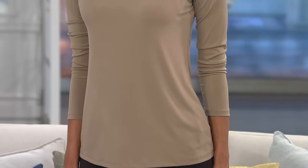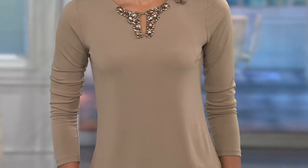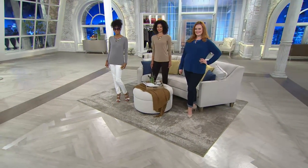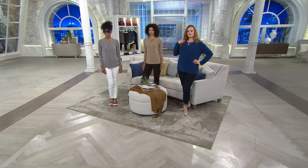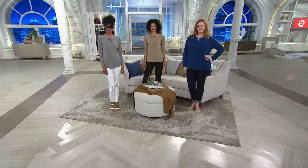For girls' night out I could throw this on with jeans — it would be festive, fun, and pretty enough, but it would be fine for dinner too. This is something you can launder at home with a little hand wash. Susan will even tell you: if you get a spot, take it to the sink, spot clean it. Easy breezy.